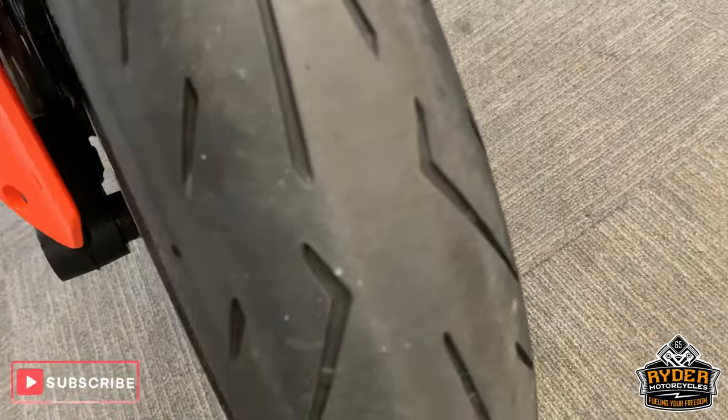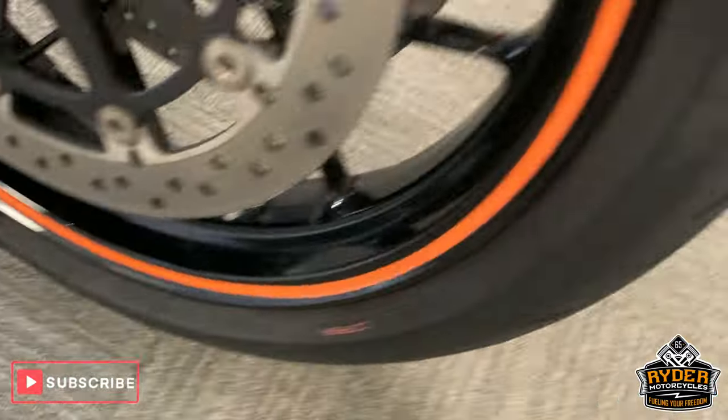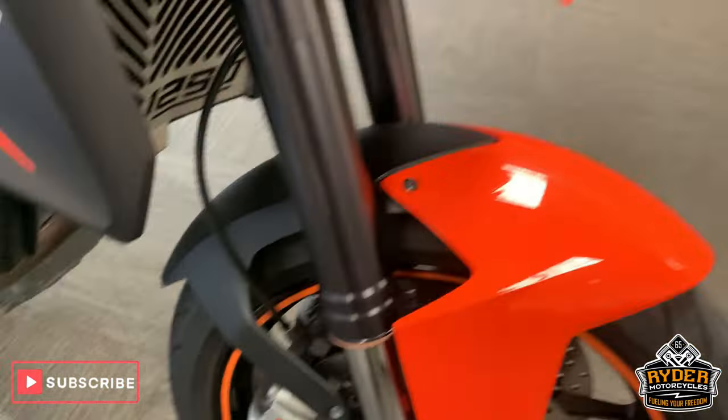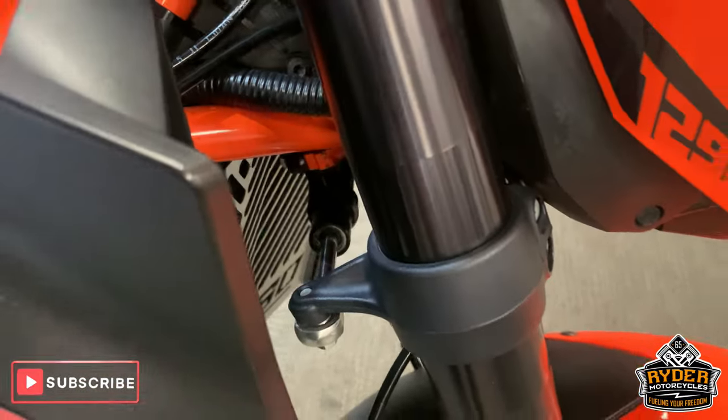Front tyre is good. Really nice wheel and the brake disc is in very good condition as well — our Brembo brakes there. It's got a steering damper there as well, you can see it.